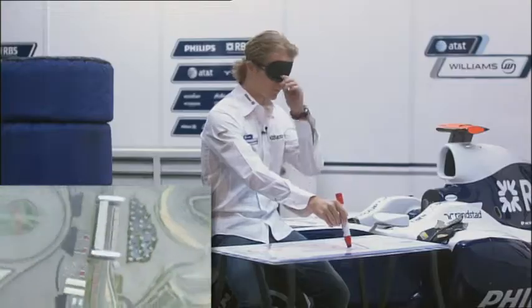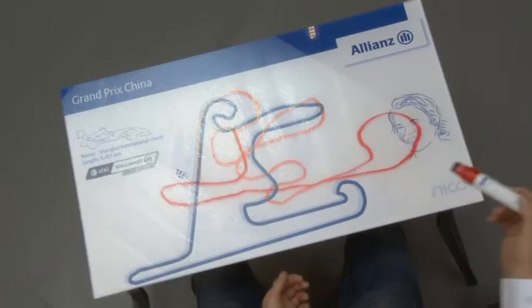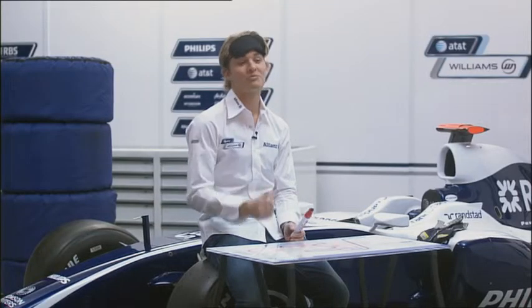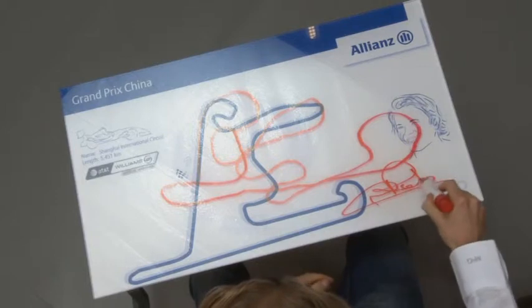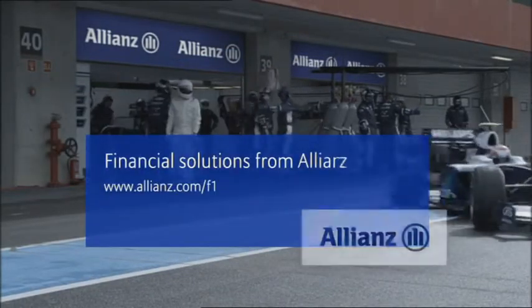So that was the end of the lap. That doesn't quite look like a racing track, but anyways, I hope you enjoy going around the lap with me. I hope you really support us on the weekend, and I'll see you there. Grand Prix Insights was presented by Allianz.